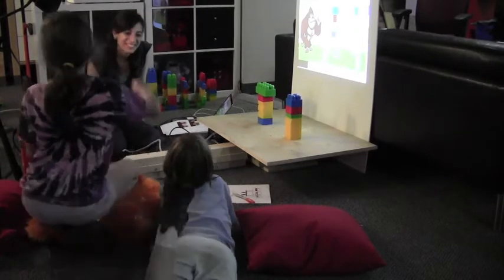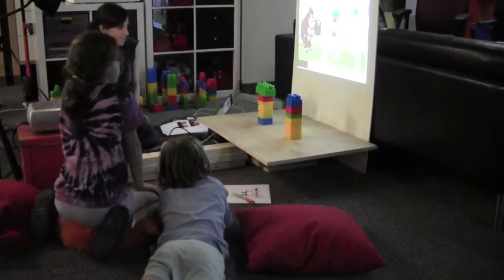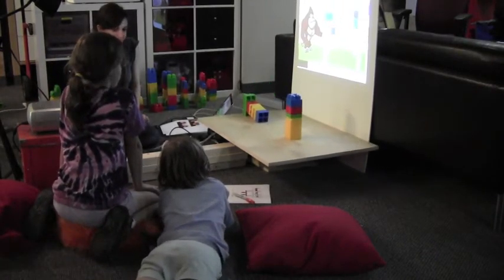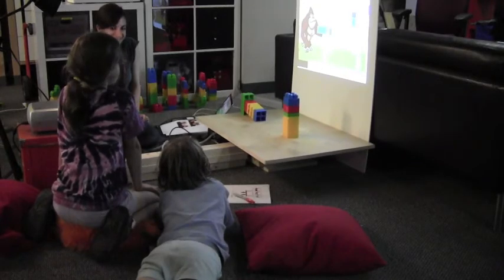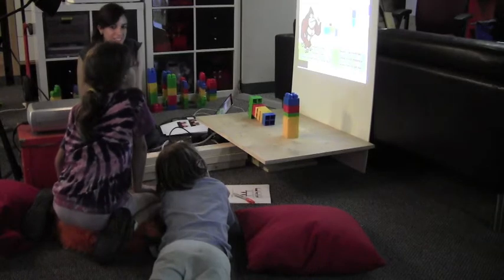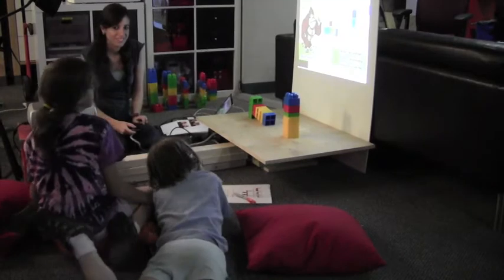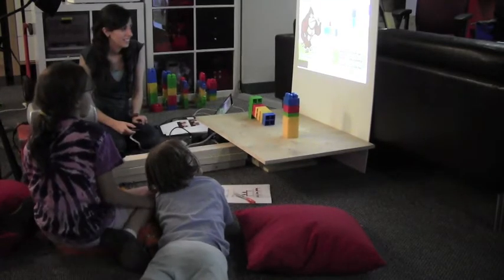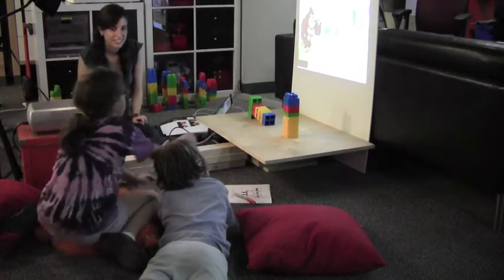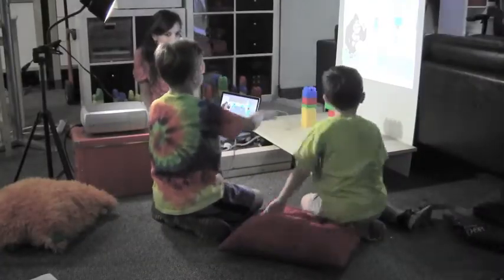After shaking the table, the child's prediction was wrong — the left tower fell first. When asked why, the child responded: Because it has more weight on top than bottom. Because it has a big top. This illustrated a clear learning moment about center of mass.